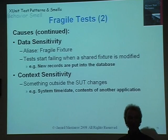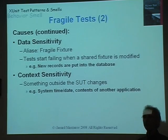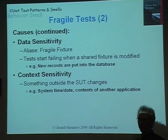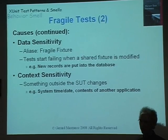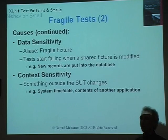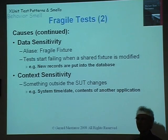Two other causes of fragile tests are data sensitivity — if the tests depend on what data is in a database and that data changes. This most commonly happens when a bunch of tests use a common standard definition of the database, and then someone changes that standard definition, accidentally breaking some existing tests. These are all avoided by using fresh fixtures, where you build a custom fixture for every test every time you run it. Context sensitivity is when something outside the control of the system under test changes — for example, if your tests depend on time or date and you're using the real system clock with no way of stubbing it out and controlling it from your test. You're guaranteed that at some point your tests will fail because you're in a month with a different number of days.